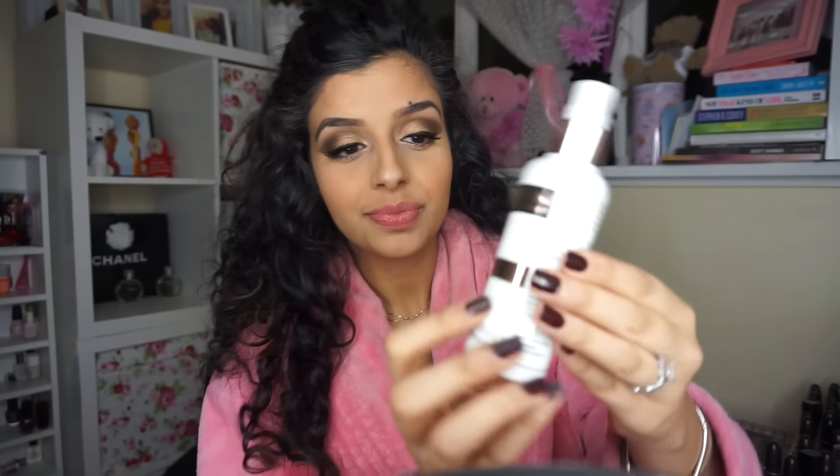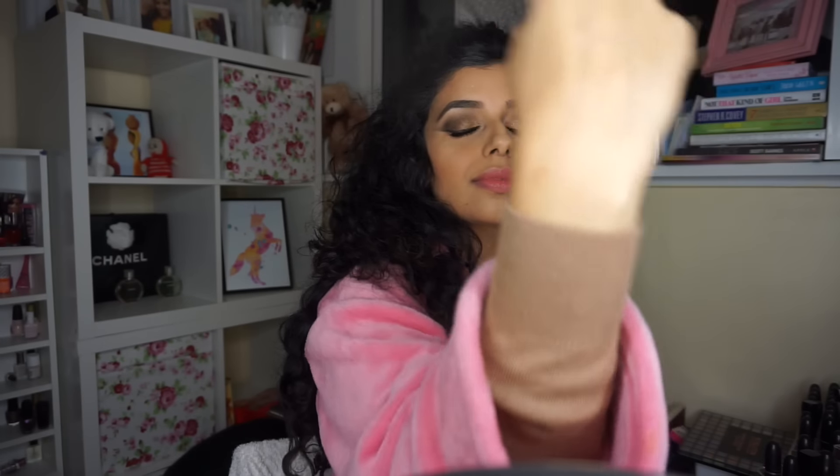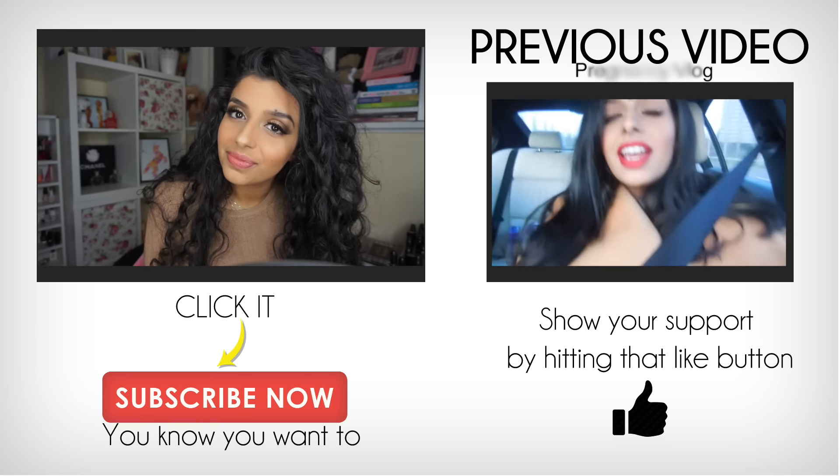And we're done! I just need to set my makeup with a Makeup Revolution fixing spray. I don't like the smell of this spray but it does work. Then it's going-out time — I take my hair down, give it a little flip, and that's pretty much the finished look, guys. I hope you enjoyed it and learned something, and don't forget to check out my previous video!